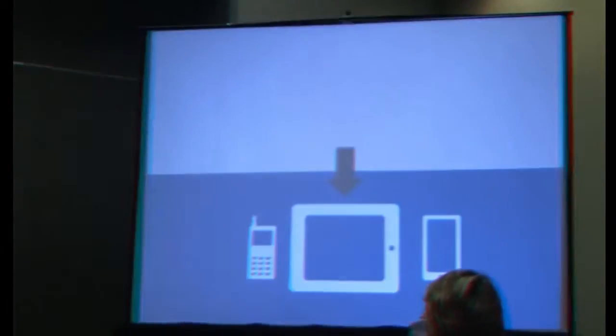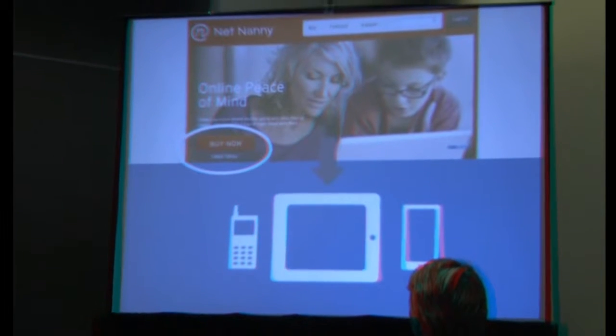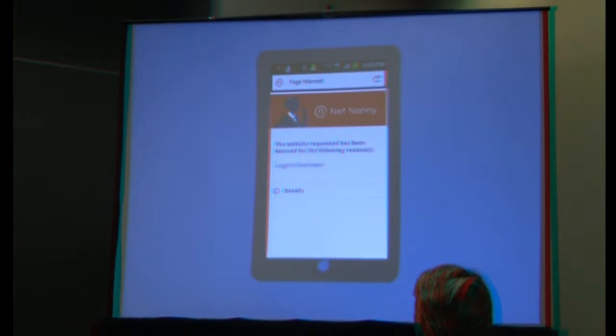NetNanny Mobile is available for smartphones, tablets, pads, and other devices such as an iPod Touch. It will be available for sale on the app stores as well as on our website, NetNanny.com. And here are a few screenshots of the device.